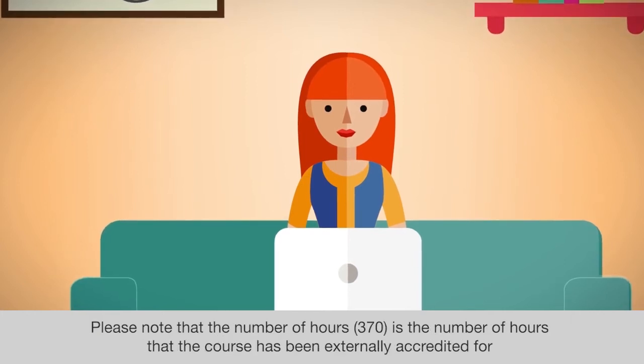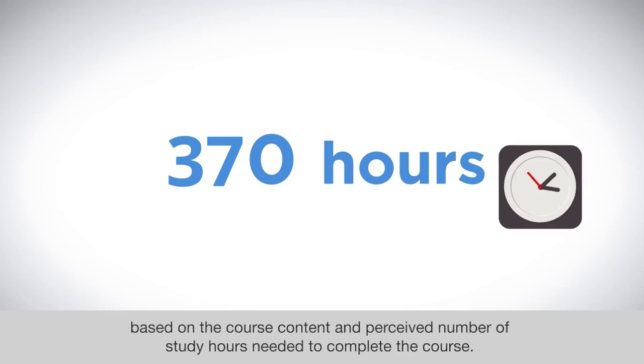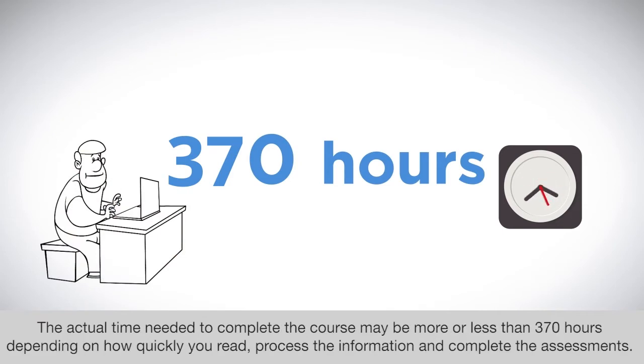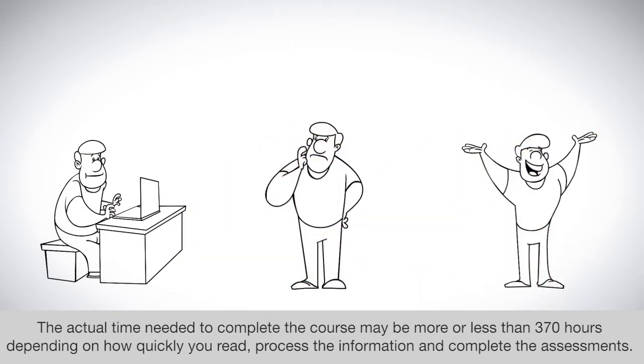Please note that the number of hours — 370 — is the number of hours that the course has been externally accredited for, based on the course content and the perceived number of study hours needed to complete it. The actual time needed to complete the course may be more or less than 370 hours depending on how quickly you read, process the information, and complete the assessments.